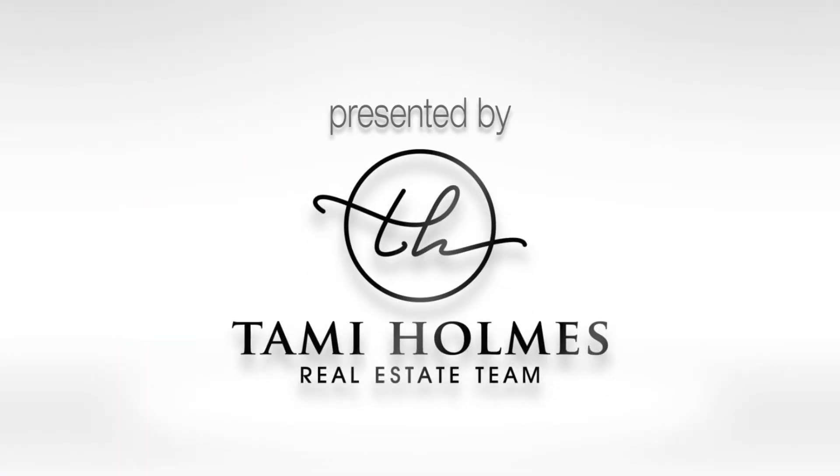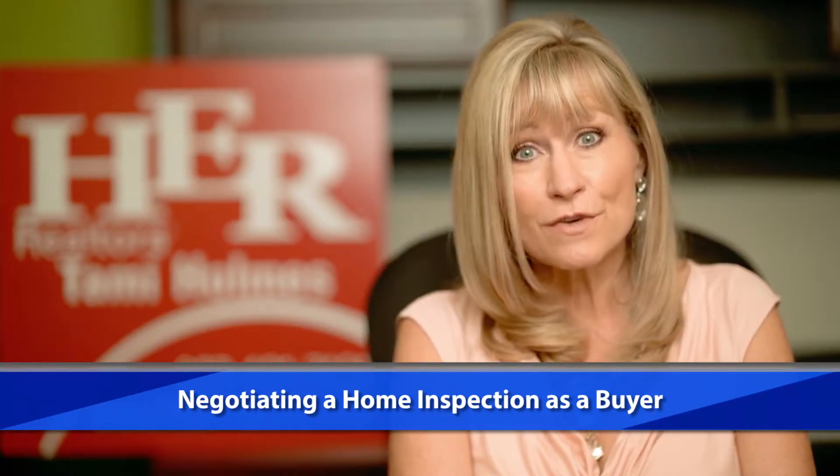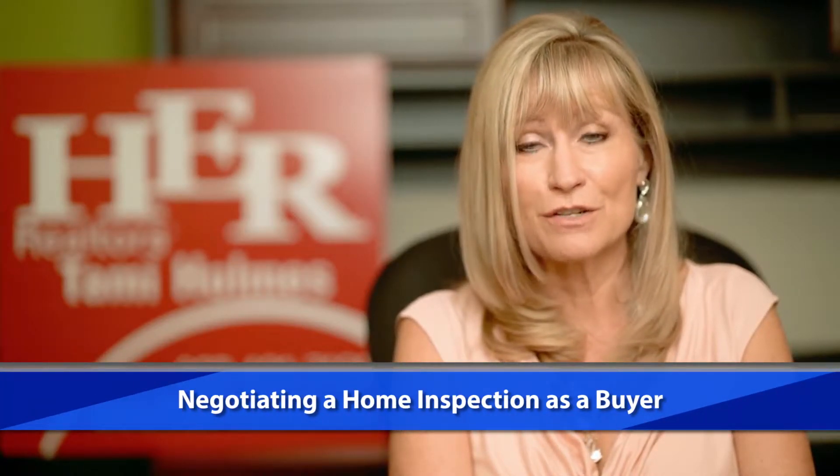Hi, this is Tammy Holmes with Tammy Holmes Real Estate Team at H.E.R. Realtors. Buying a home is both exciting and stressful at different stages of the transaction. Today we'll talk about one of those stressful times, the inspection period.